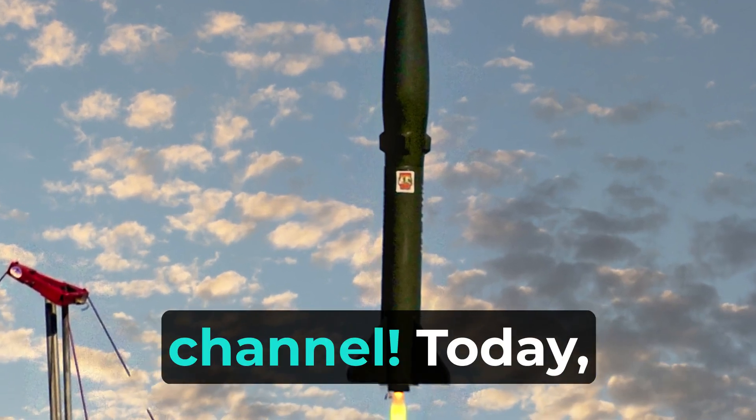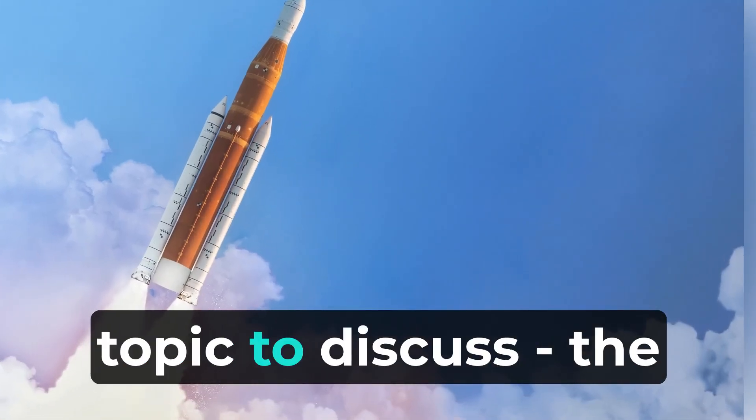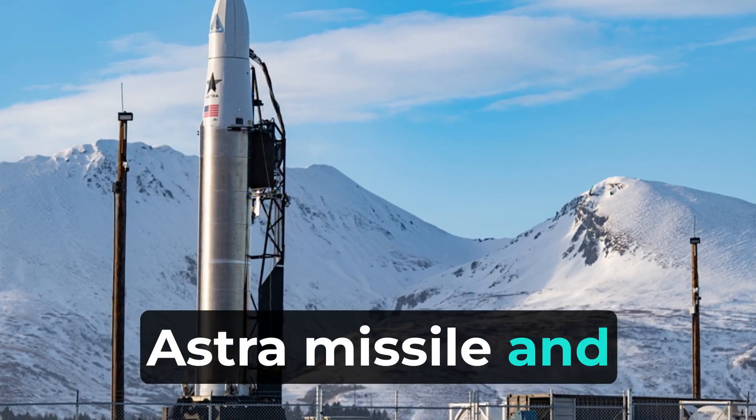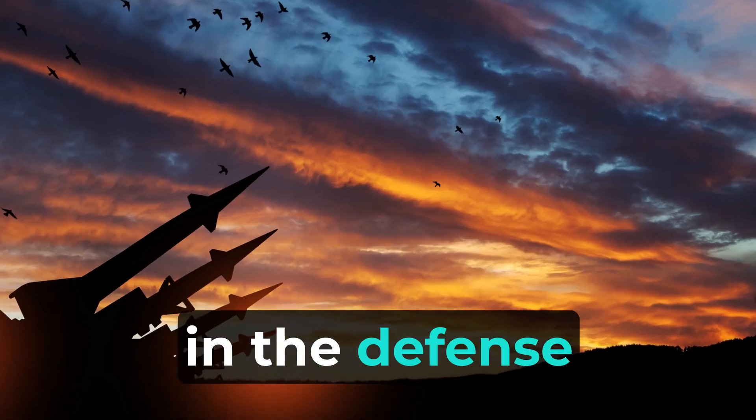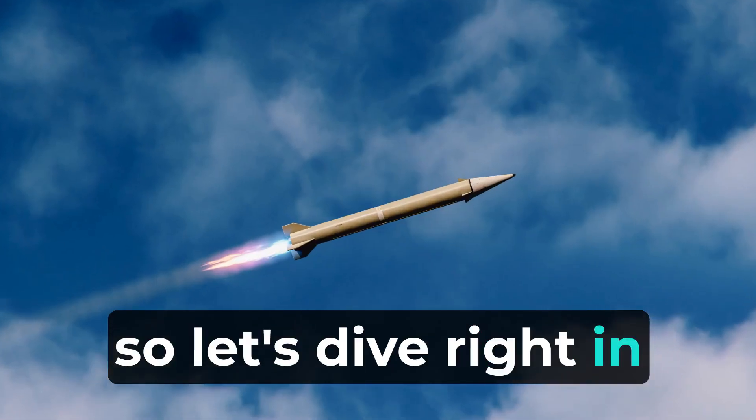Hey there, welcome back to our channel. Today we have an exciting topic to discuss: the Astra Missile and the I-Derby-ER. These two missiles have been making waves in the defense industry, so let's dive right in and compare them.